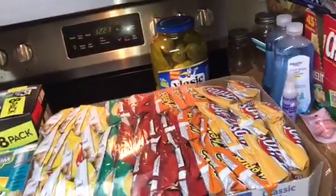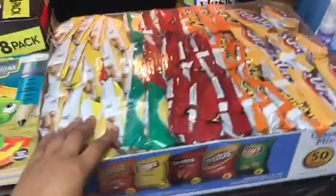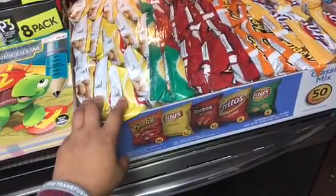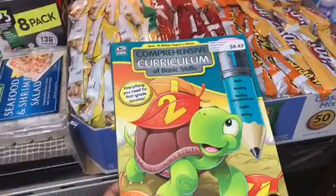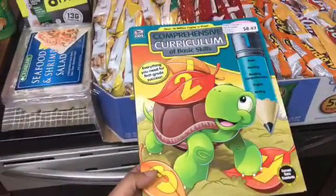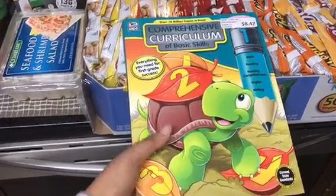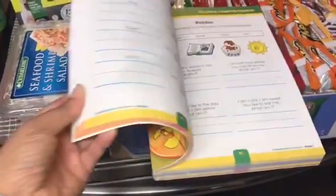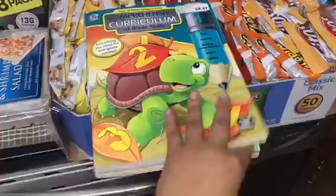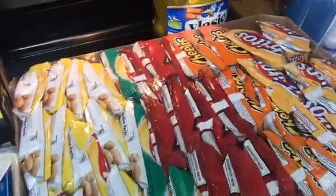Now I'm going to show you what I got from Sam's Club. This was a total of $86.90. I have a 50-pack of chips for $13.98. I also have this workbook for my youngest, who's going into first grade — it covers basic skills like math, reading comprehension, English, and writing for $8.47. It's great for keeping kids' minds active during summer break, and these books normally go for $20 plus.